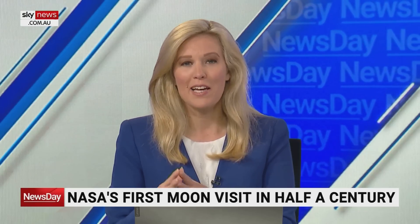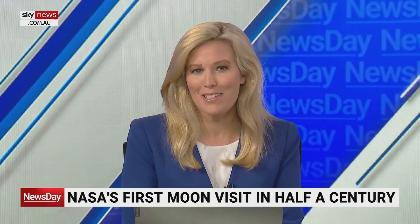NASA's Orion capsule has reached the Moon — the first visit in 50 years — with the capsule passing within 128 kilometres of the lunar surface during the historic spaceflight. Its onboard cameras sent back a picture of Earth, a small dot surrounded by blackness.